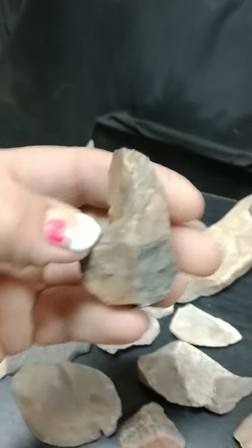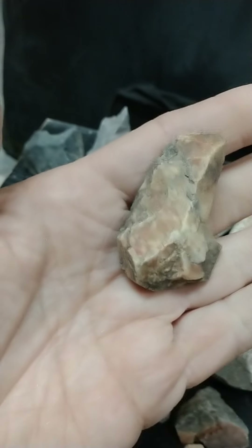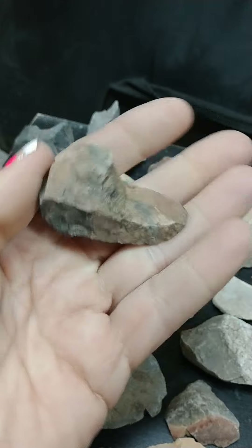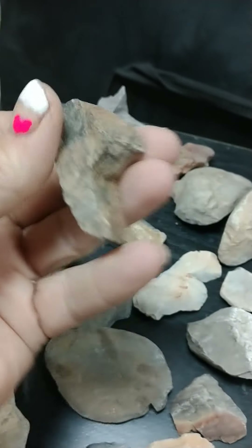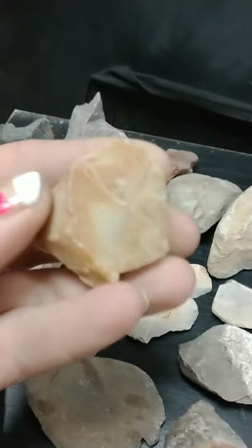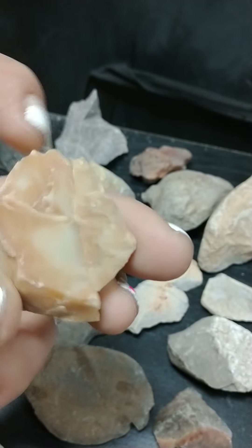This one's a beautiful one. It's got pretty colors — some orange, white, browns, tans. This one looks like it's been used for something right up here.